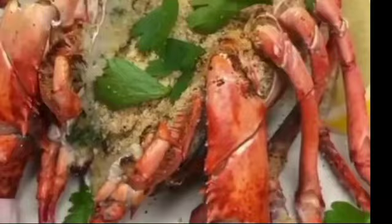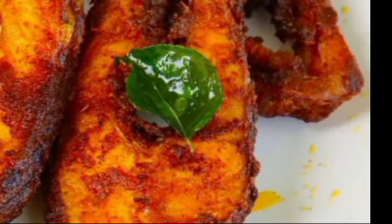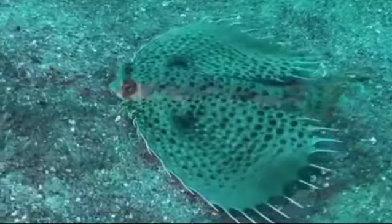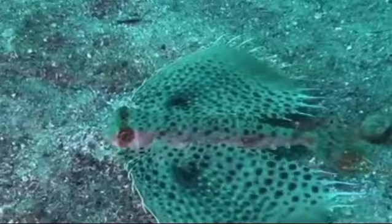If you like the seafood video, subscribe to the channel. Please tell us about the seafood. We'll see you next time. This is a flying bird. You can see that the Atlantic Ocean is at the same level.